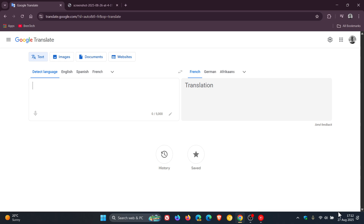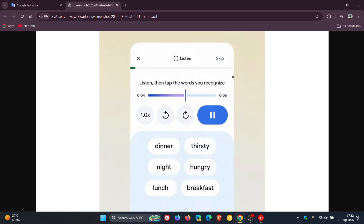Yesterday on the 26th of August, Google is rolling out a new language practice feature, which Google says will help you brush up on your vocabulary.